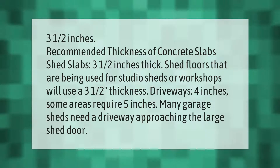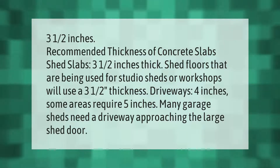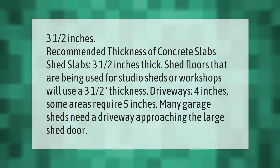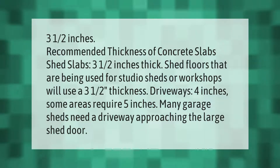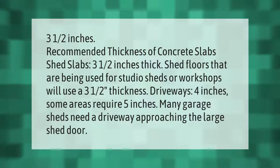Three and a half inches is the recommended thickness of concrete slabs for shed floors. Shed slabs that are being used for studio sheds or workshops will use a three and a half inch thickness, while driveways use four inches.